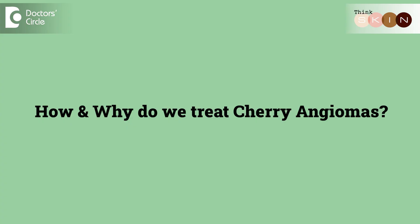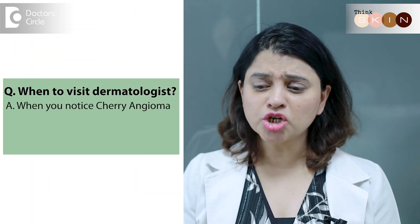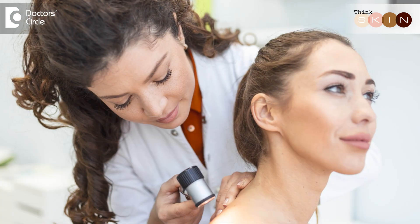So how and why do we treat them? Generally, cherry angiomas need to be left as is, unless you notice that they are changing in size, color, becoming irregular, or they've started bleeding. That's when you need to visit your dermatologist to remove them. But sometimes for certain cosmetic reasons, we can remove them, and there are very simple, easy procedures which can help remove one of these angiomas.